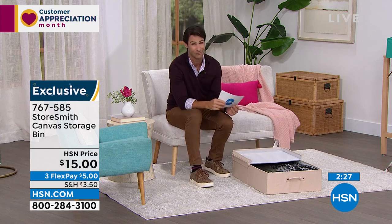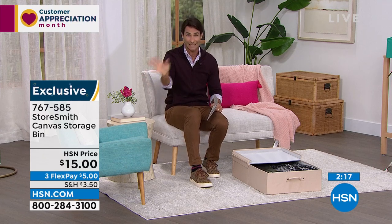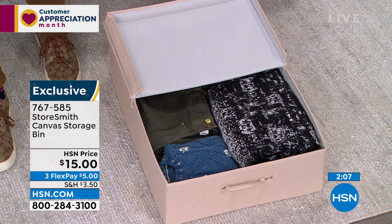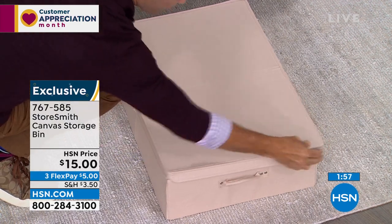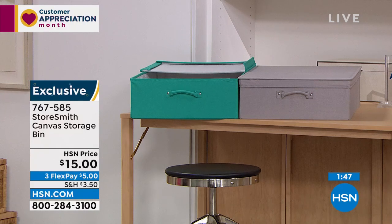The downside of this hour: we are limited on a lot of these items, and they're moving very quickly. We've discounted prices and people are finding them on HSN.com right now. We only have about a thousand left in each color. The gray is very popular. This closes up very easily and slides right back under whenever you need it. Fifteen dollars — three flexible payments of only five dollars.